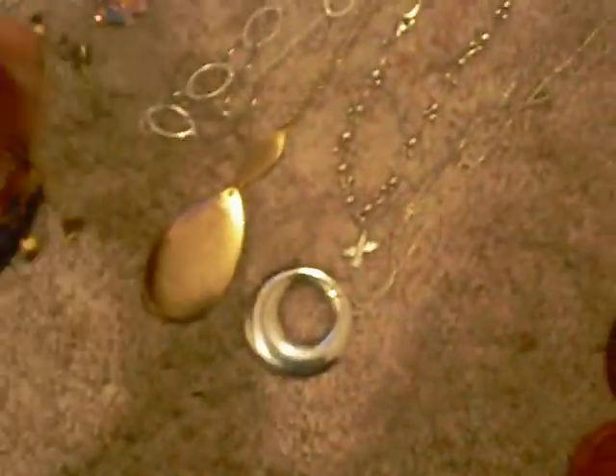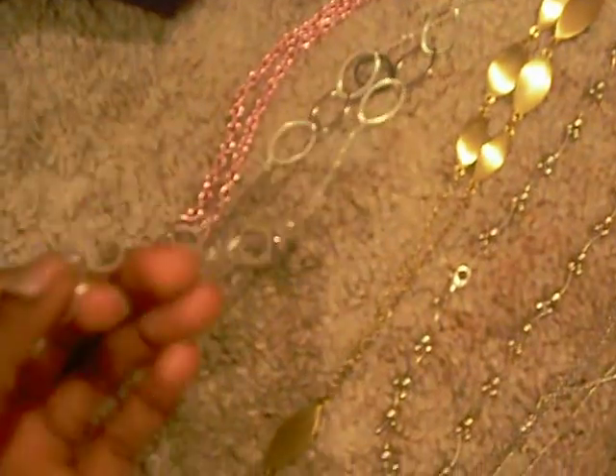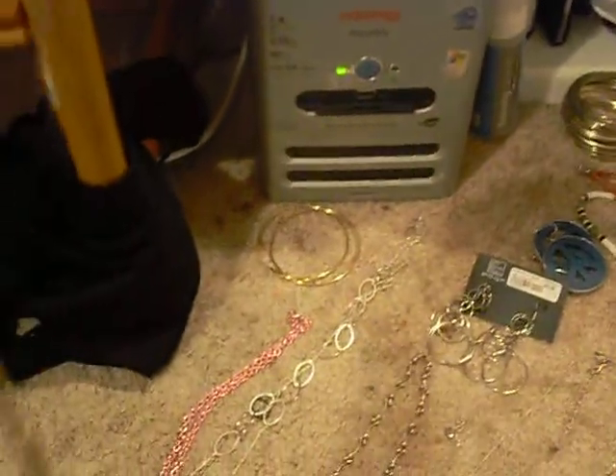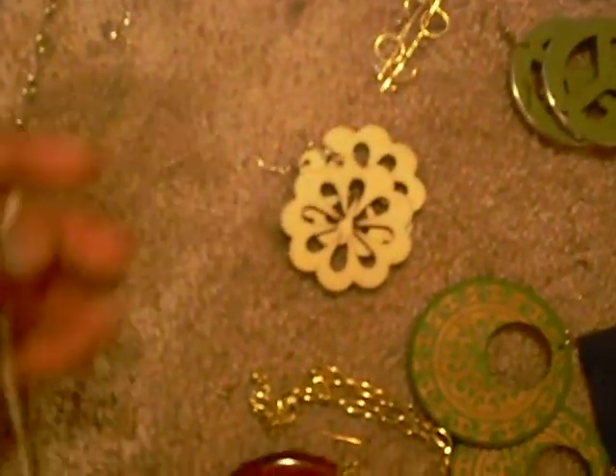I want to start off with the necklaces. I think this is the cutest little thing — it's the Strawberry Shortcake little girly necklace. I have a silver necklace and a gold necklace, and I got these from New York and Company. These are the long necklaces that hang down to about your belly button. I get a lot of stuff from New York and Company because they're usually on sale — like buy one, get one free.